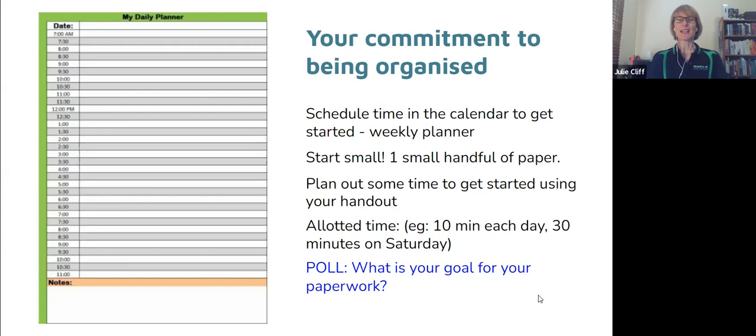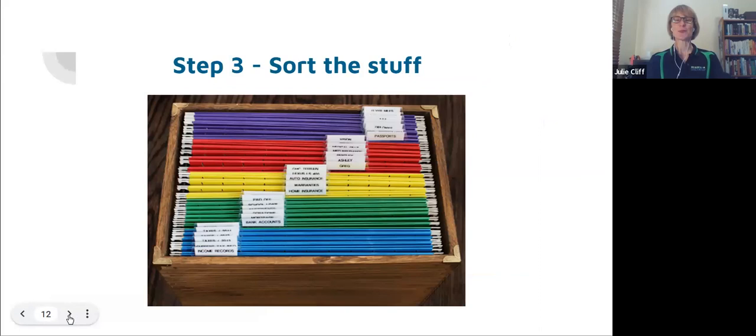Summer says she's going to start tomorrow at nine for 30 minutes — it's her day off. I love it! And Brit says also tomorrow at eight to nine. Look at you all go — thank you for being committed to being organized. All right, let's move on to the next step.